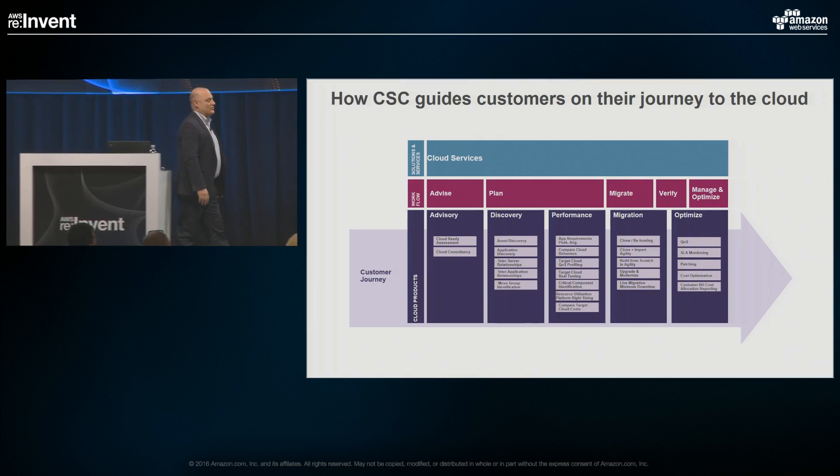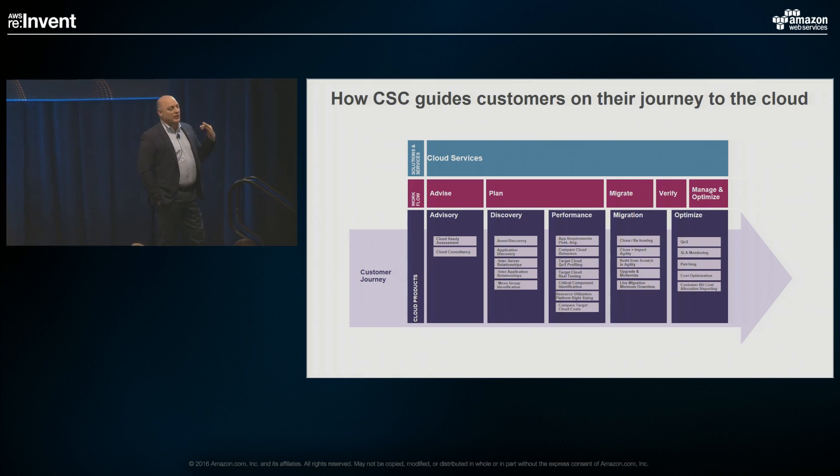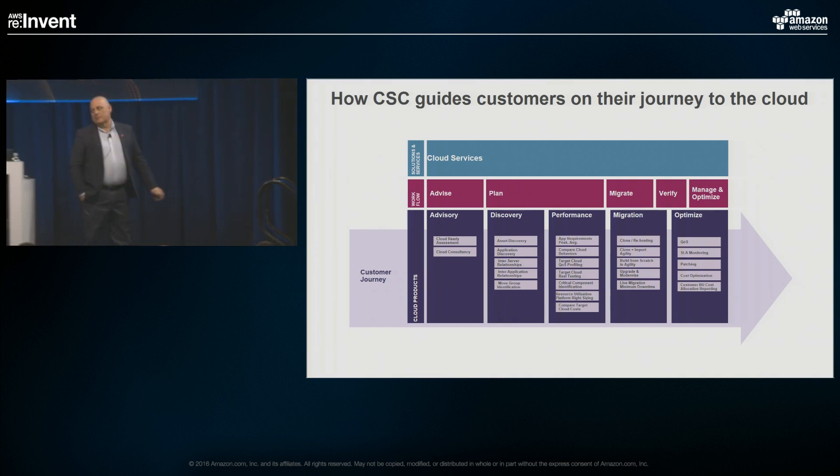How CSC shows this journey to our customers is in a collection of offerings around the migration process. There are discrete pieces along advise, plan, migrate, verify, and manage/optimize. If you think of a consultancy, we try to package up offerings to say: assess, migrate, manage, optimize. We'll talk about some of those going forward in the various phases.